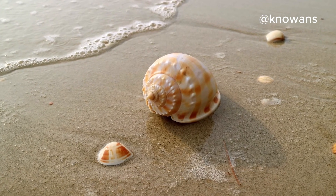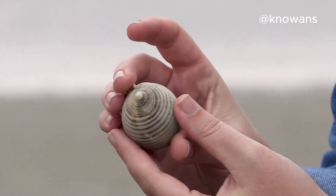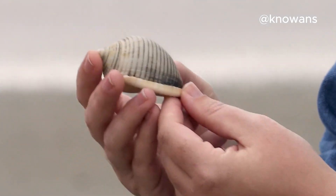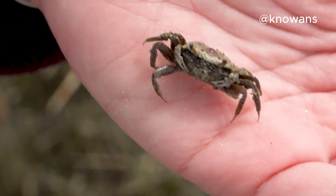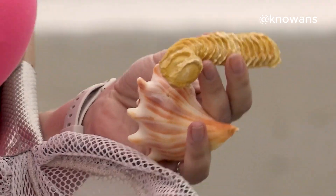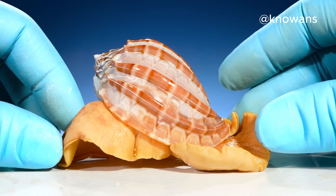Picture this: you're walking along the beach, the sound of waves crashing, and there they are — seashells. But have you ever asked yourself, where do they come from? These aren't just random bits of nature. They have a story as remarkable as their beauty. Let's explore it.